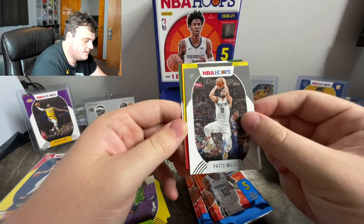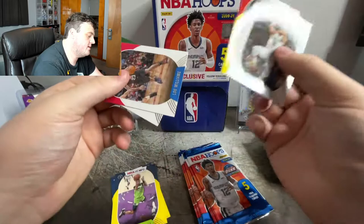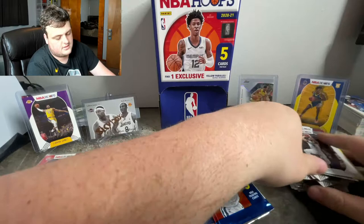My phone is at 10% battery, that's alright, we're about done. Marc Gasol — LeBron's newest teammate. Lou Williams. And Wesley Matthews.